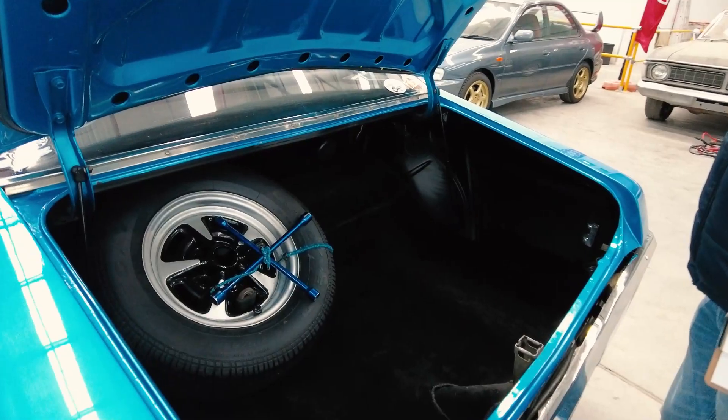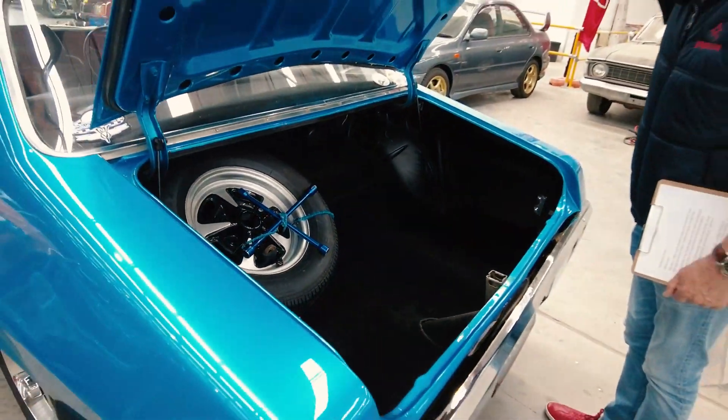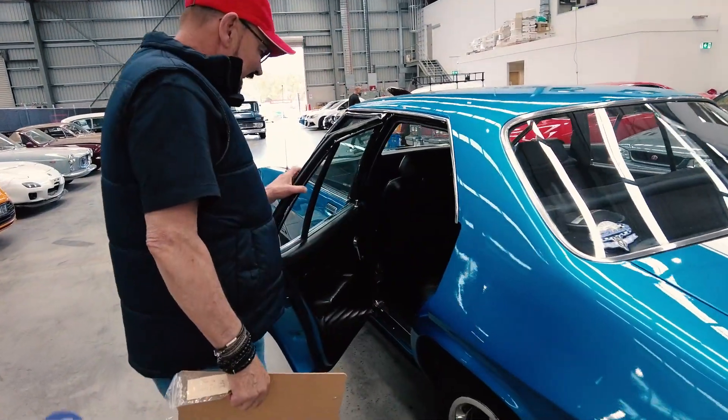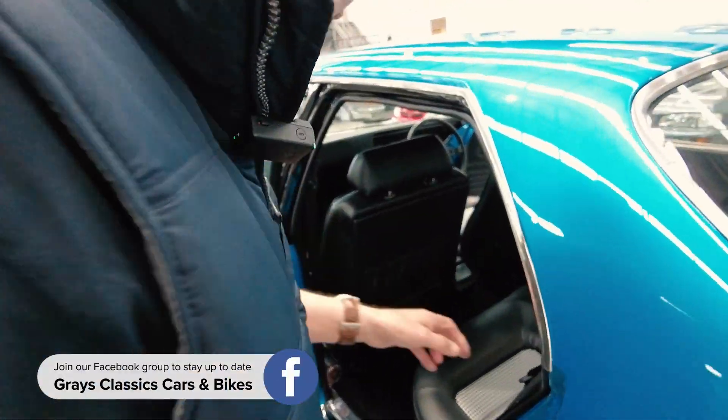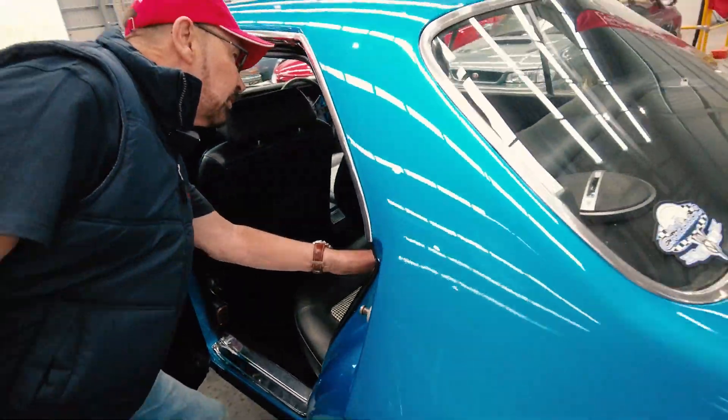Look how clean and tidy that is. It looks like it just came off the showroom. And look at that houndstooth — I love that. It's obviously been totally renewed because it didn't ever last that long, but it's beautiful.